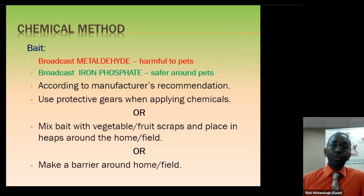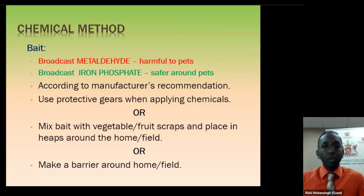A second approach is to take the bait and mix it with vegetable peelings, fruit peelings, and scraps, and put little heaps around your area. That will also attract snails to come and feed on the material and the bait. You can also make barriers. If you have a vacant lot next to your land that no one is tending to, you can set up a barrier along your fence with your product — metaldehyde or iron phosphate — and snails will come there, feed on it, and die before coming onto your premises.